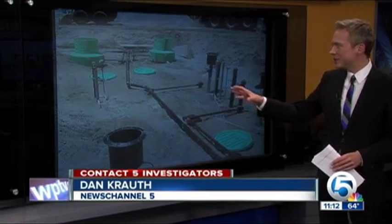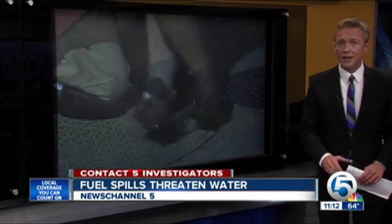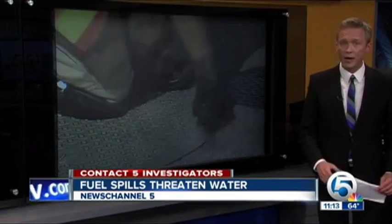Gas storage tanks are huge and installed right into the ground — that's where we get our drinking water from. So when there's a leak, it's a big problem, and there are a lot of them. Inspectors say they're working to protect you on your dime. But as the Contact 5 investigators discovered, you may not be getting exactly what you're paying for.